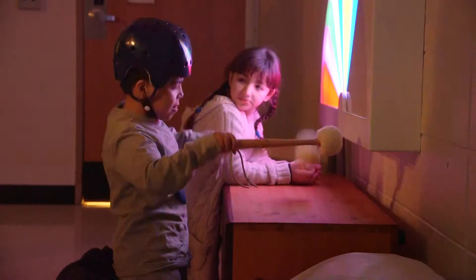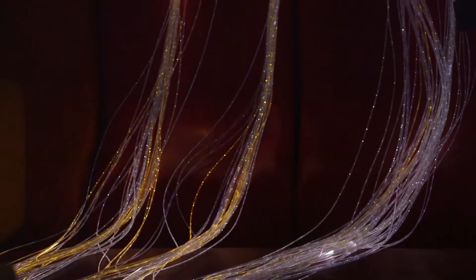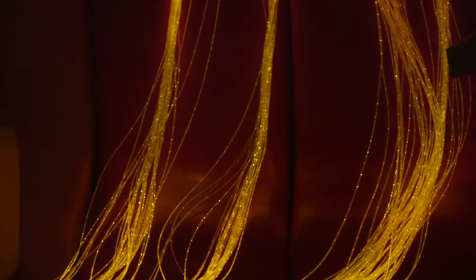There's fiber optics — students can reach for and touch the fibers that come down and they light up. There are also bubble tubes in the room that students can watch as the lights are going.